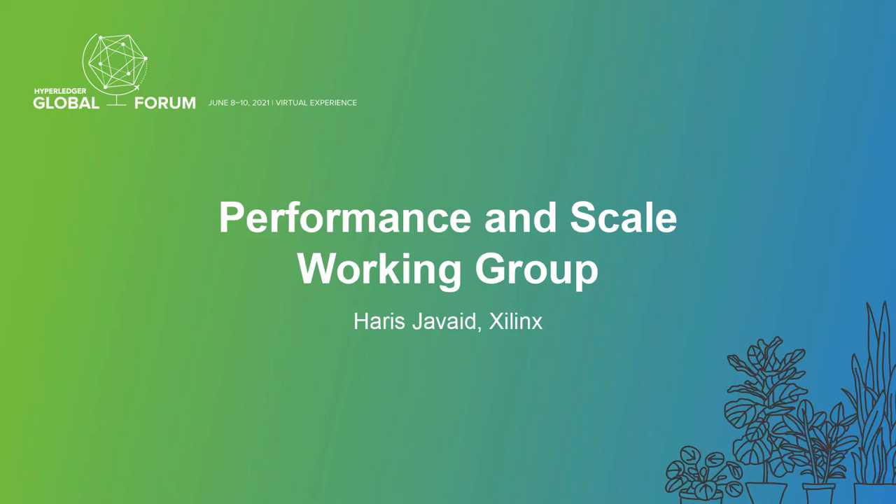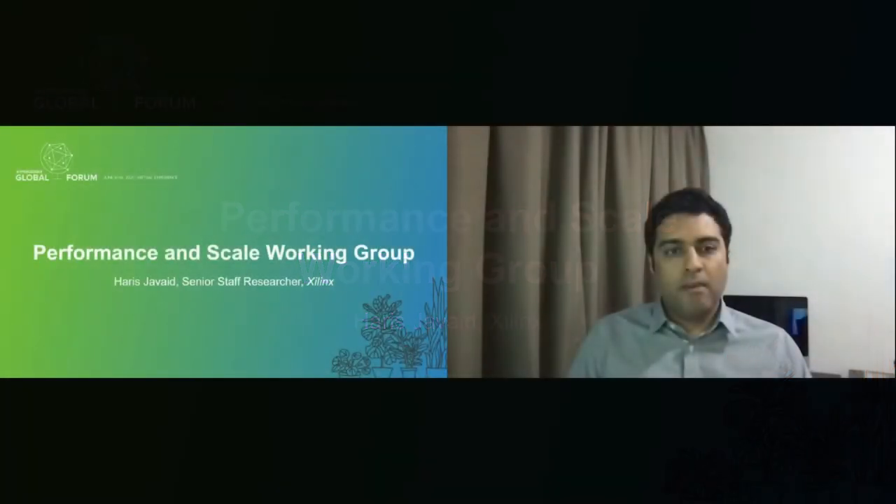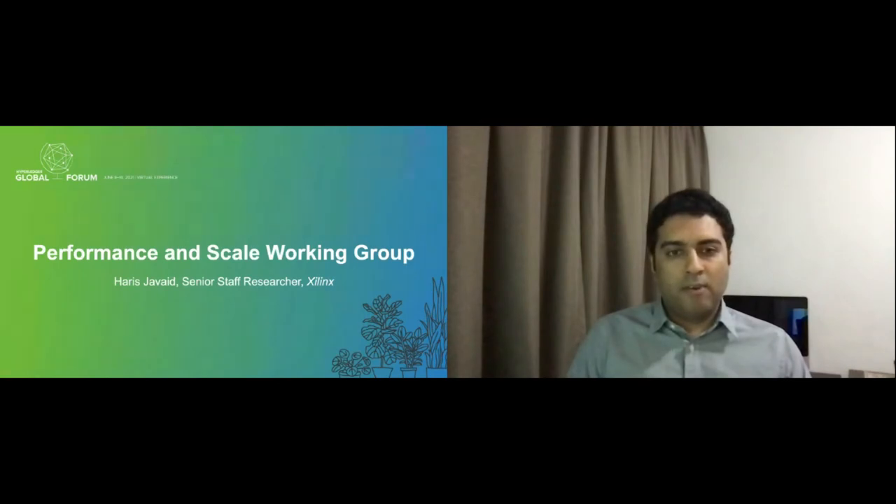Welcome, everyone, and thanks for attending this session. I'm Haris, and I work as a researcher at Xilinx.